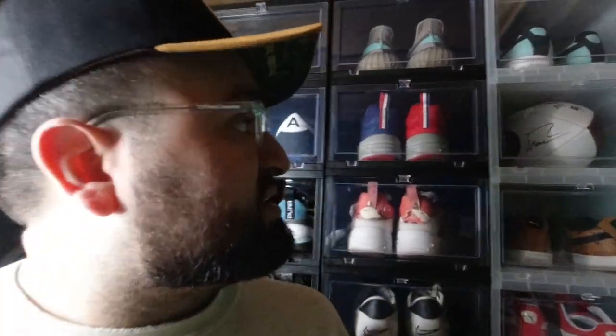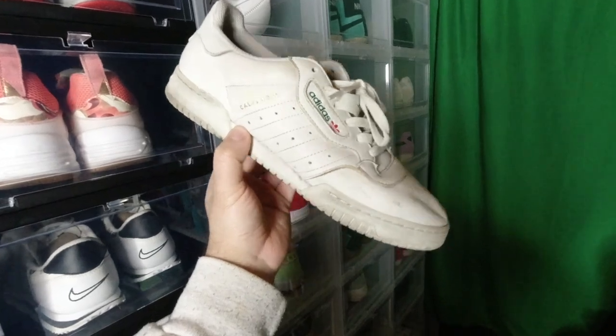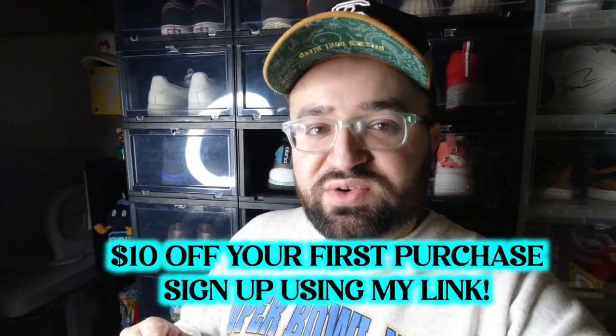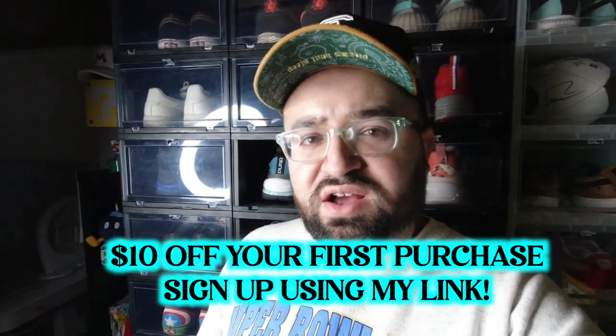I don't really have a set date yet for when I'll post all this stuff or when I'll have a live stream. But for sure I'll let you guys know on here and on Instagram — Instagram will probably hear it first just because I'm always on there. You can follow me at David Got Kicks. If you guys want to sign up, I'll probably have it here on the screen — if you sign up with my account, you guys probably get like $10 or $15 off.